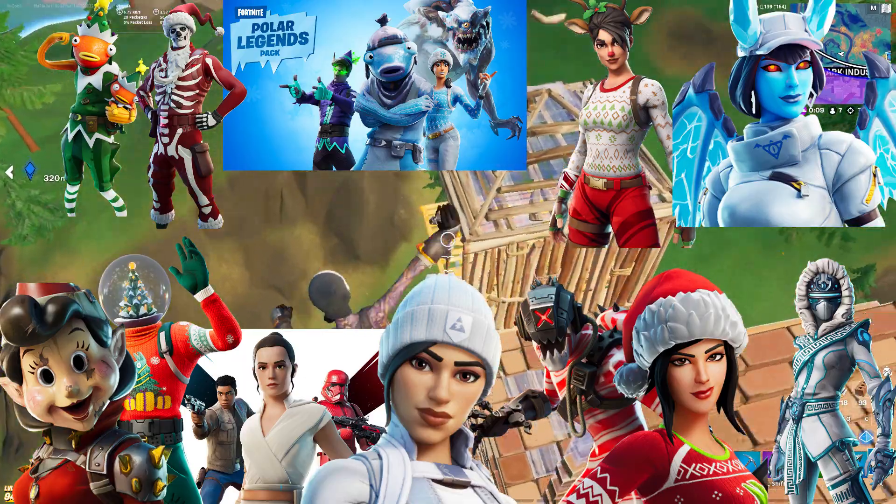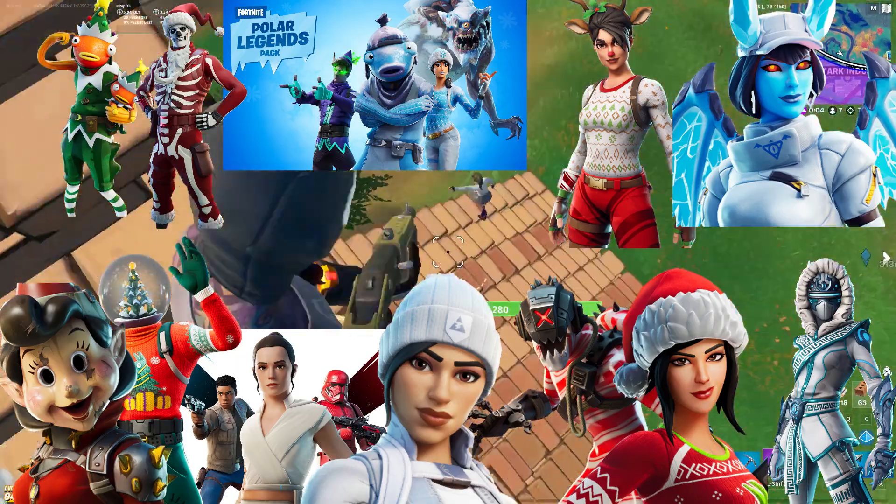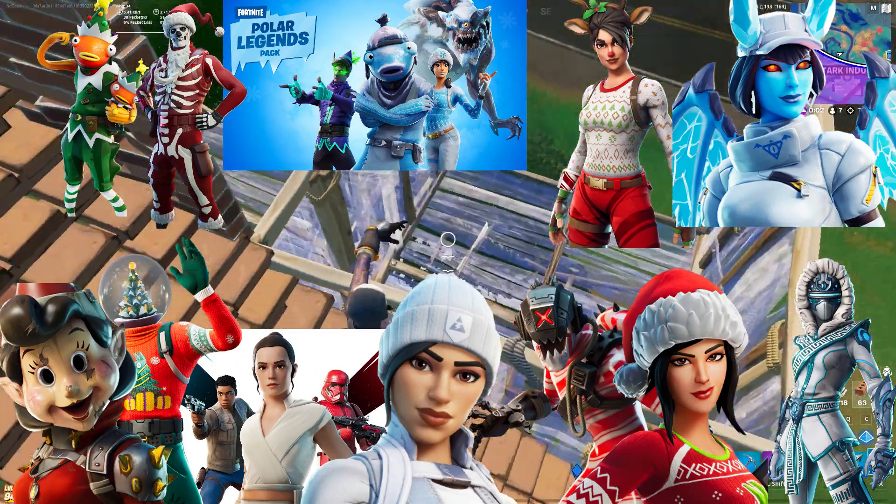So all you've got to do is sub and enter. For Christmas special skins, we have all these skins here: the Red Nose Raider, Polar Legends Pack, your Trooper, the Fall of Fish Stick, Snow Mando, Star Wars skins, Kane, and more.